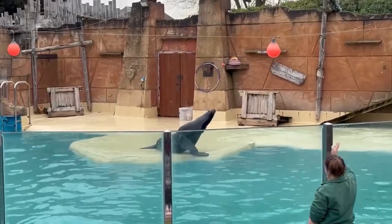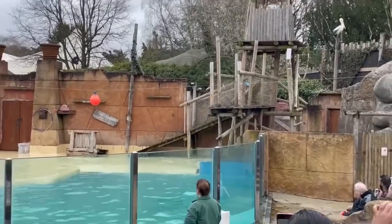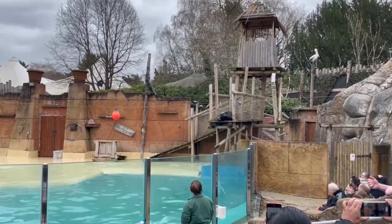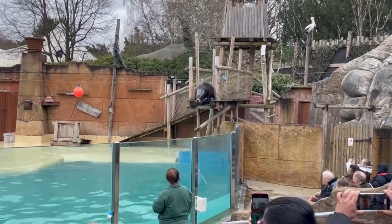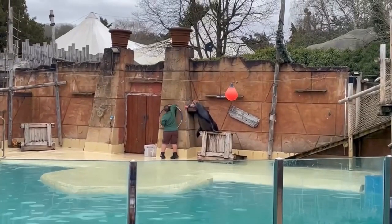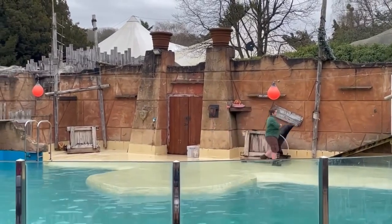We then went on to see what I think might be the best part of the main park: the sea lion show. This isn't actually bad for the sea lions as everything they do serves as a medical check which they'd be doing regardless of whether people watch or not. They check their teeth, their coordination, their physical fitness, their whiskers — the list goes on — and they also feed them some of their 10-kilogram-of-fish-a-day diet. The show was really good, the speaker was excellent, he said lots about the individual sea lions and sea lions in general, and it's definitely something I'd recommend if you're there.